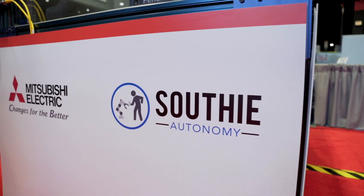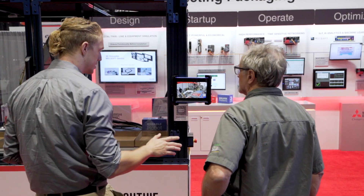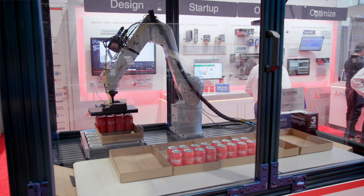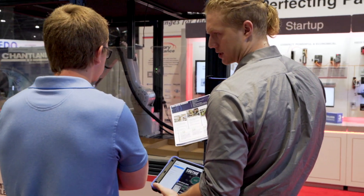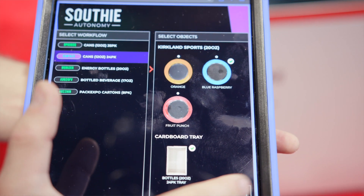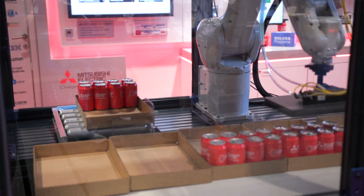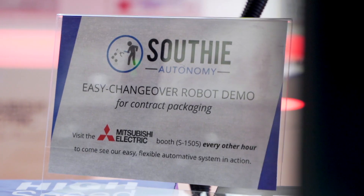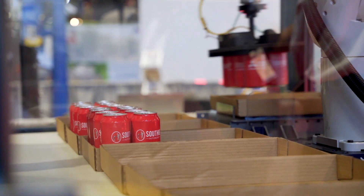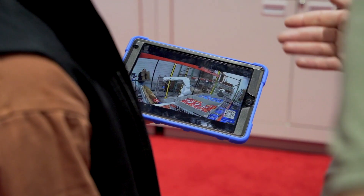Southey is one of our partners that we work with, and their area of expertise is logistics. What we're showing here is the ability to do a mixed case — this would be various flavors of soft drinks, gummy bears, could be hundreds of different types of products. Southey's technology combined with Mitsubishi makes this system easy to use, easy to teach, and you don't actually have to know anything about programming a robot to make your system work.